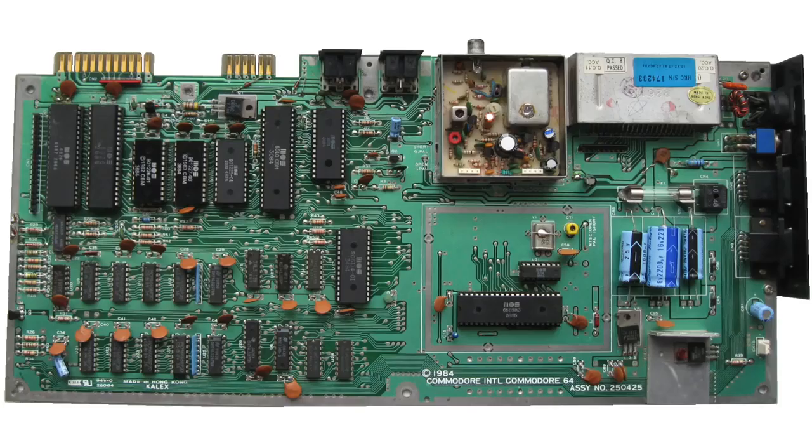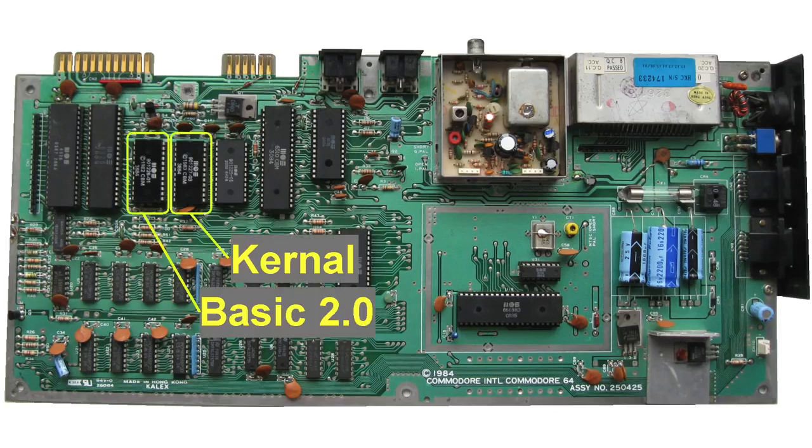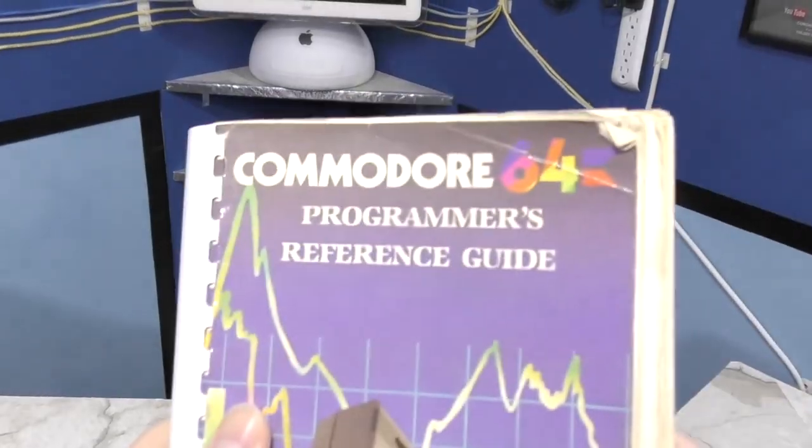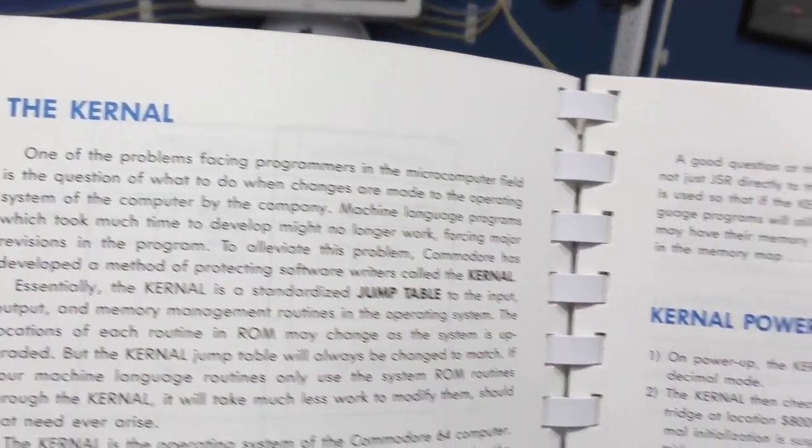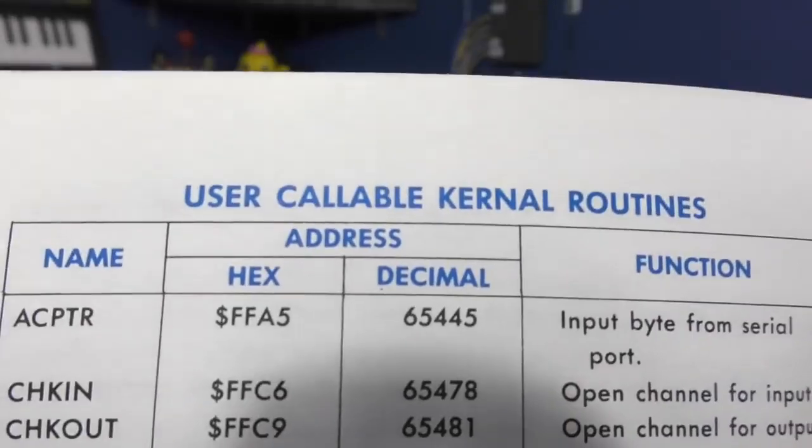Other similarities between the machines include an almost identical KERNAL and BASIC 2.0. Speaking of KERNAL — every time I post a picture with the word spelled this way, I'm flooded with comments telling me I spelled it wrong. However, every piece of Commodore documentation spells it K-E-R-N-A-L, and this is the official name of their operating system.